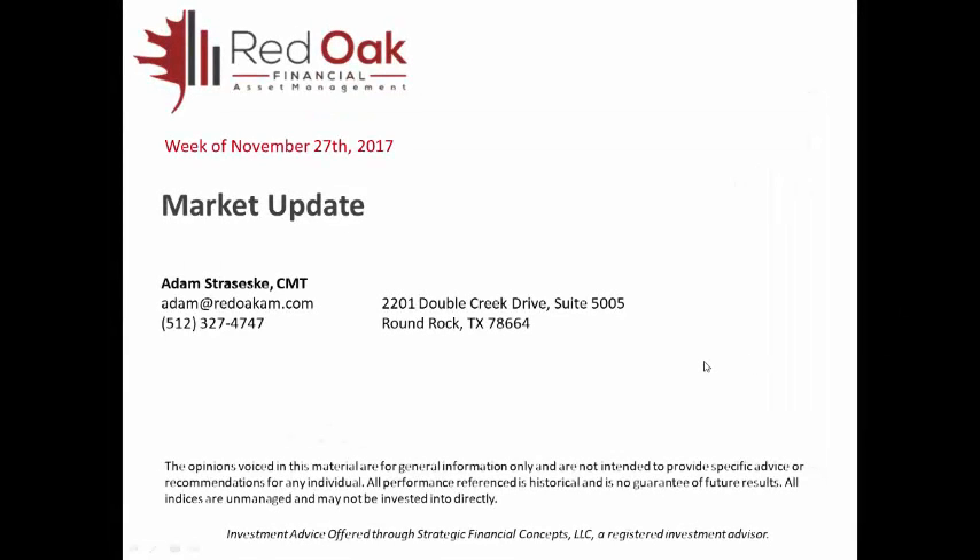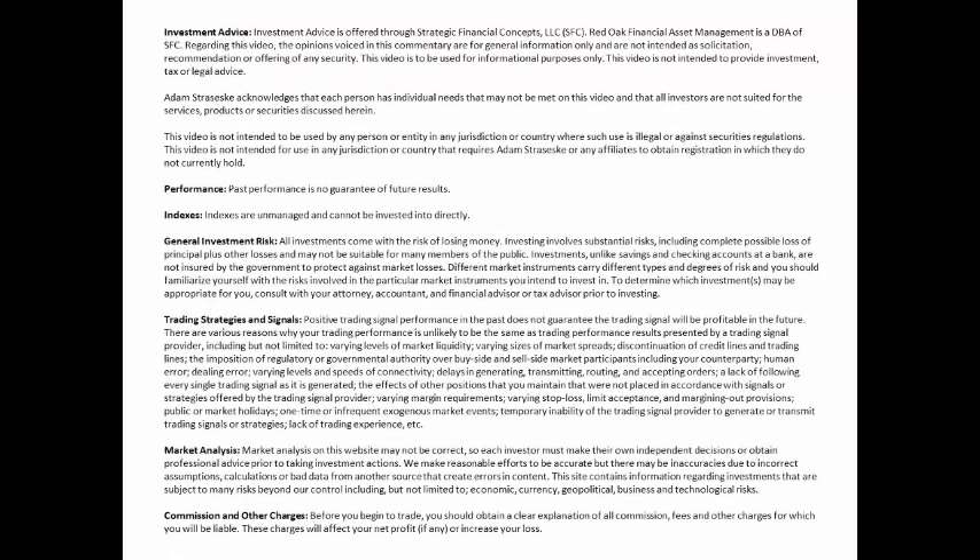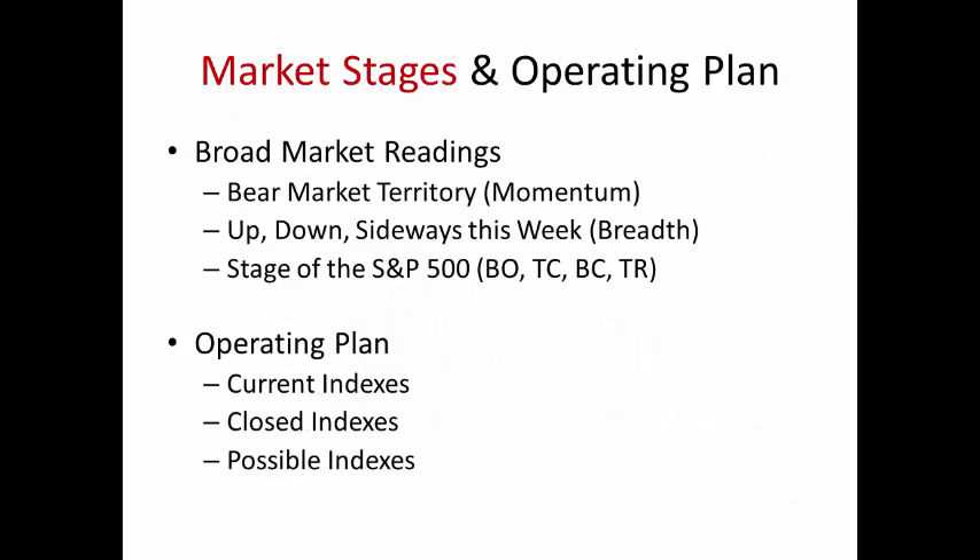Hello and welcome to this week's market update for November 27th of 2017. My name is Adam Strzeski and I'm so grateful that you're here. We always start with the broad market readings or the market stages and then the operating plan.